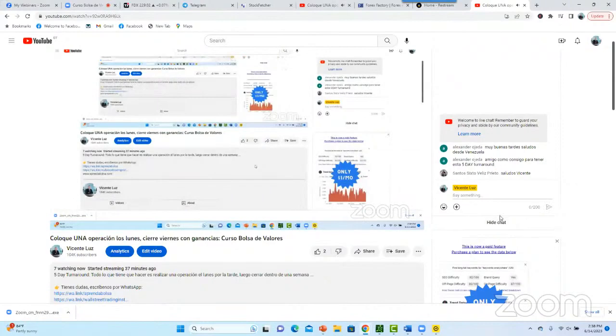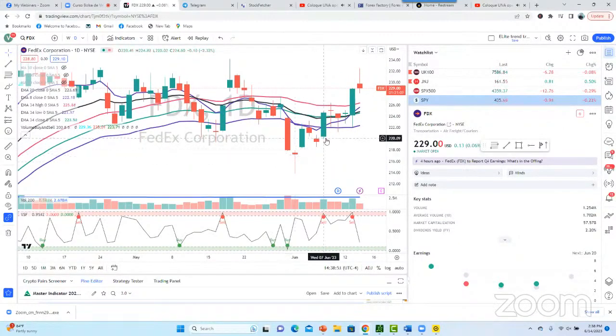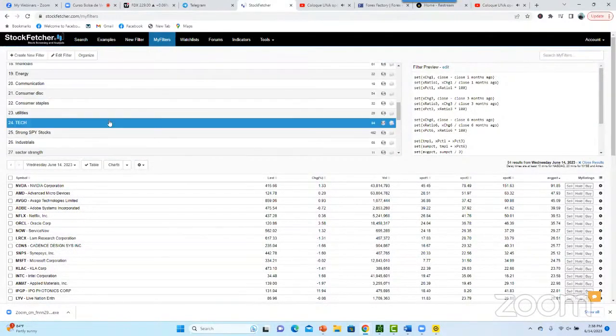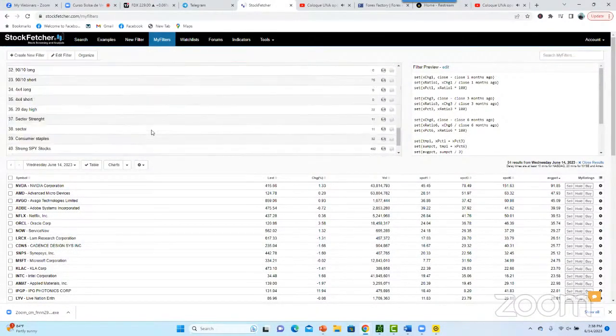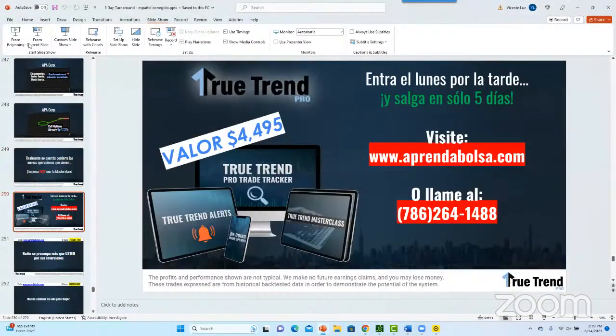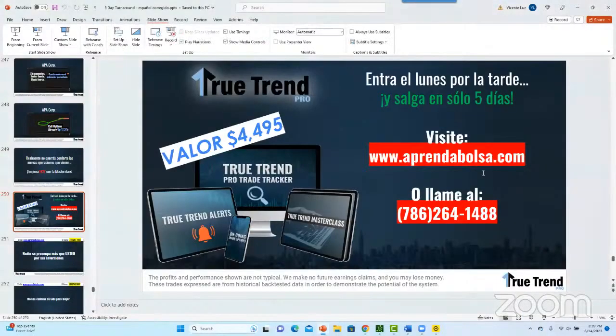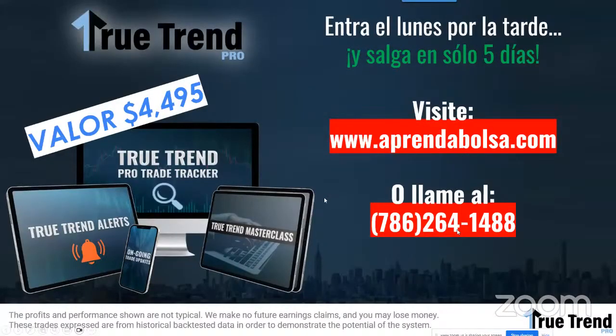Encima de la alerta, te voy a dar todos los scanners y enseñarte a pescar, a encontrar las fórmulas y los sectores más fuertes. Normalmente es $4,497 al año, pero lo van a tener por vida a casi la mitad del precio, incluyendo todos los entrenamientos y el trading en vivo que hacemos todos los días. Vayan ahora a prendabolsa.com. La promoción dura hasta el domingo a medianoche — después solo por 12 meses. Ahora tienen el chance de tener acceso por vida.